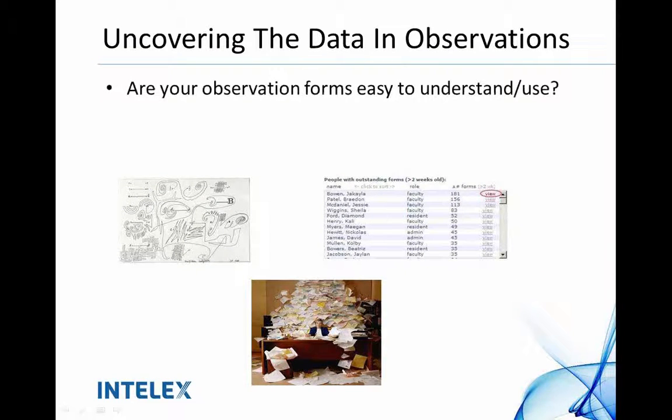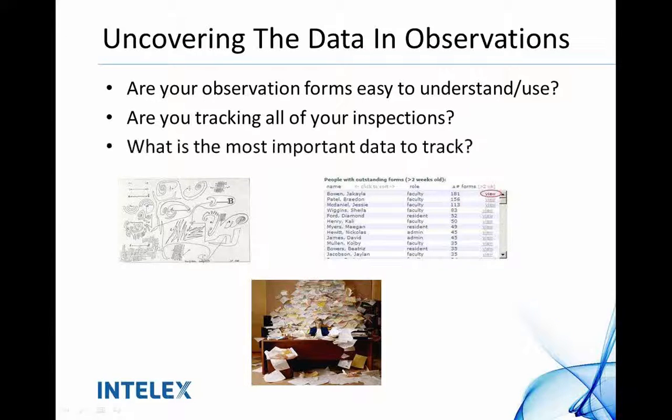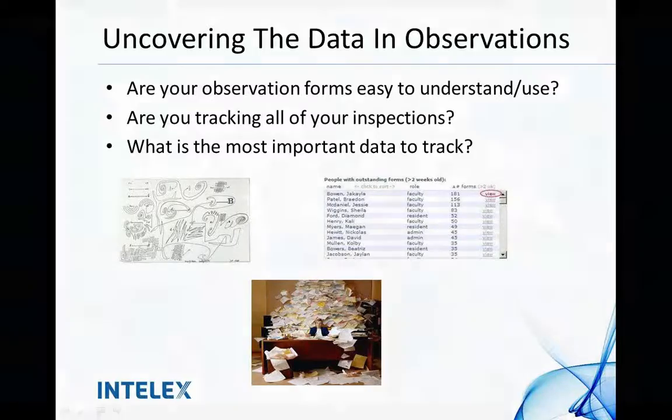When it comes to finding the details in those observations, are those observation forms easy to understand and easy to use? Hopefully we're not dealing with a diagram like you see here — you want to make it very easy for somebody to log in and do what they need to do within 30 to 60 seconds. Are you tracking all of your inspections? Are you able to find a clear list of how many inspections or audits are due based on each location? And what is the most important data to track — is it the fact that people completed the audits, or that there might have been 20, 30, or 40 different follow-ups to those observations and audits? Were they completed on time? Were you able to share those results with everybody who manages those audits and inspections within the organization?